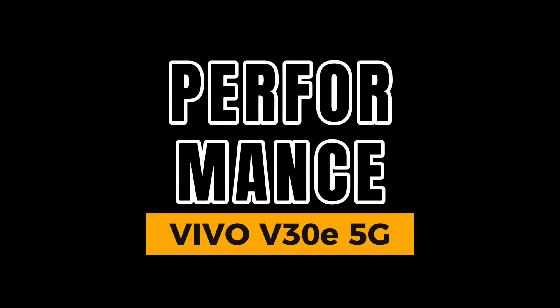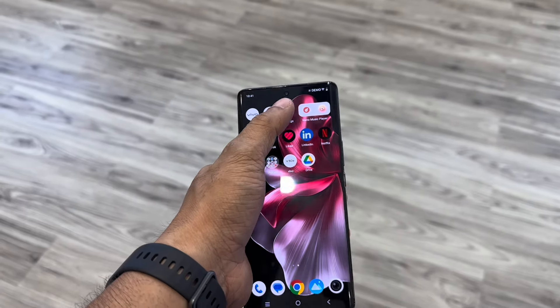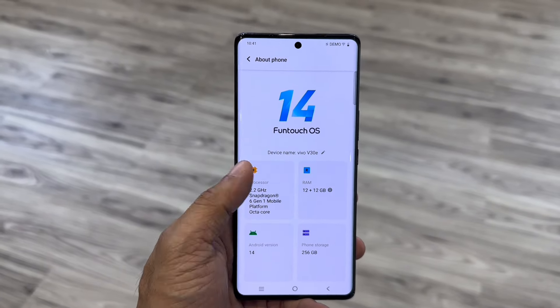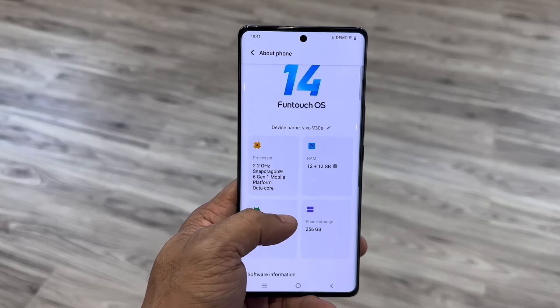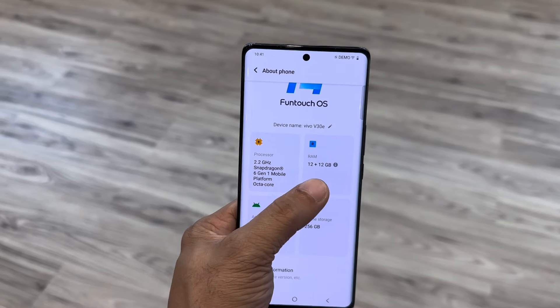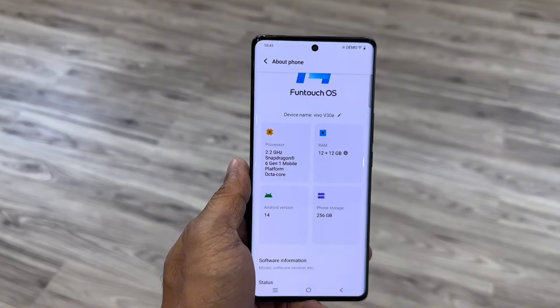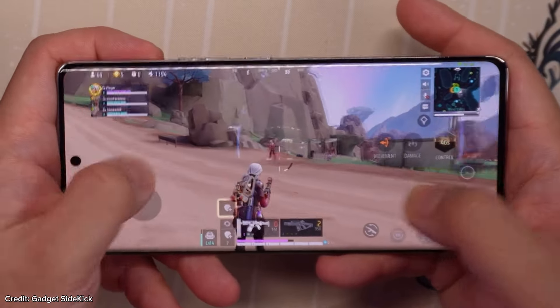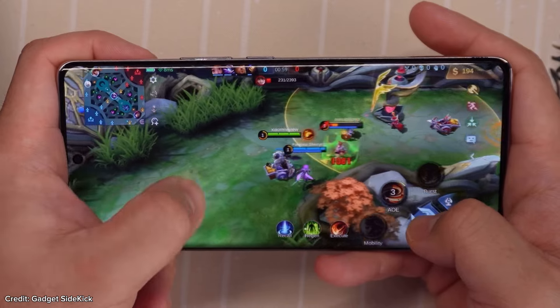In terms of performance, under the hood the V30E 5G is powered by the Qualcomm Snapdragon 6 Gen 1 processor, paired with 12GB of RAM plus 12GB of RAM expansion to boost performance, with 256GB of internal storage. This setup ensures smooth multitasking and responsive gaming sessions, making it a solid performer in its price range.